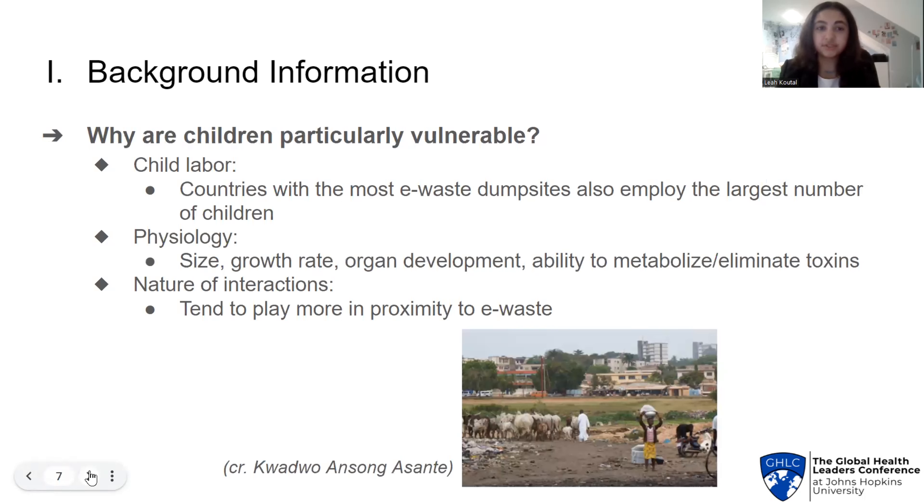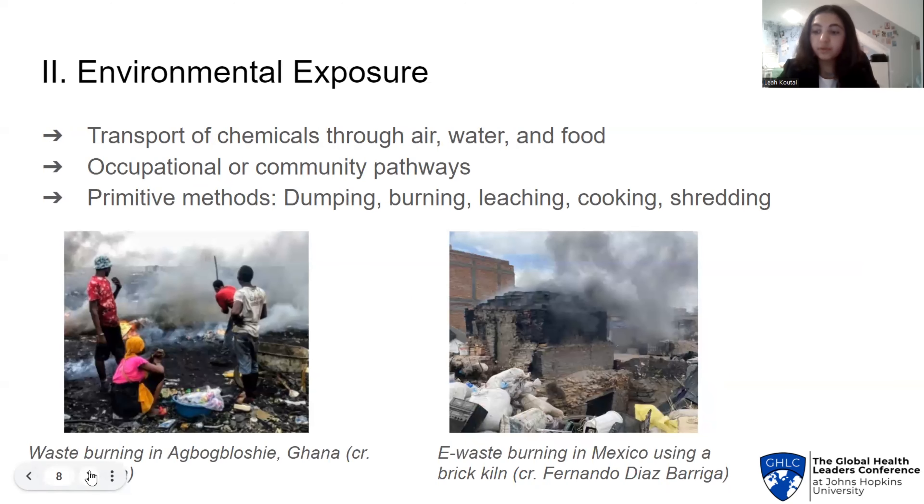Returning to the focus of my presentation: why are children particularly at risk? The countries with the most e-waste dump sites also have the highest prevalence of child labor. Physiologically, children are smaller in size, have less developed organs, a faster growth rate, and are less able to metabolize hazardous substances. Finally, in a practical sense, children tend to spend more time closer to the ground and in proximity to e-waste. All of these factors make children more vulnerable to e-waste when they are exposed to it.